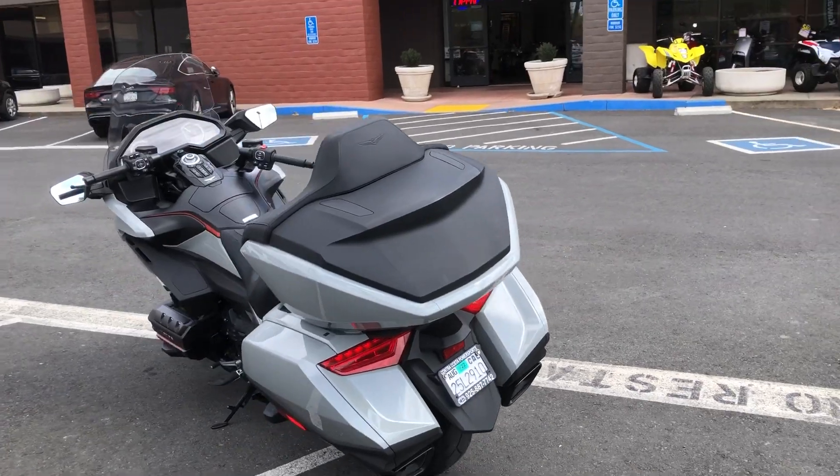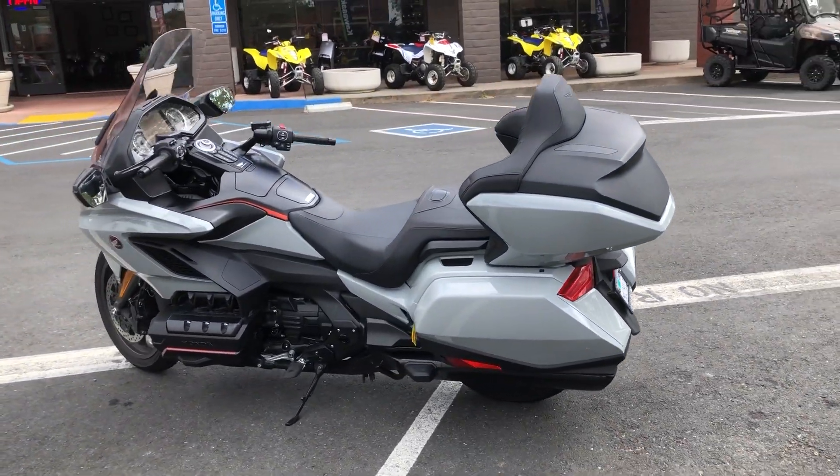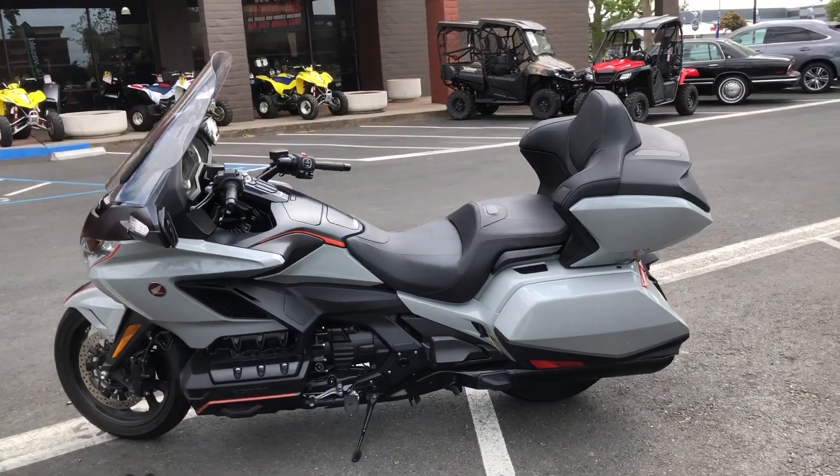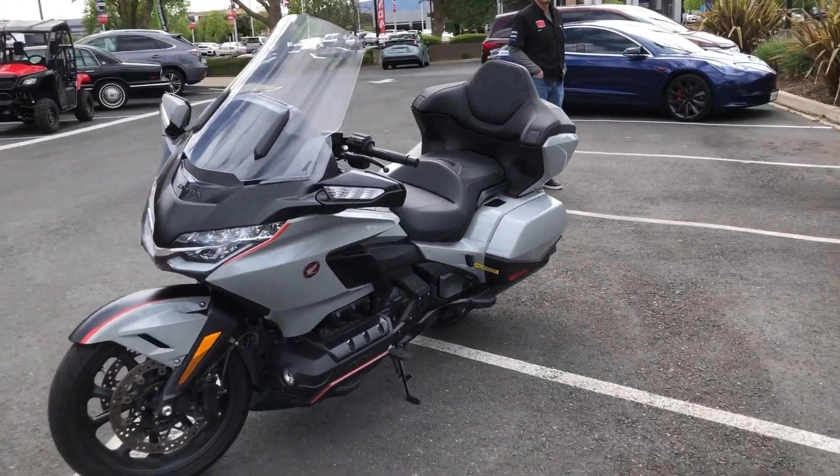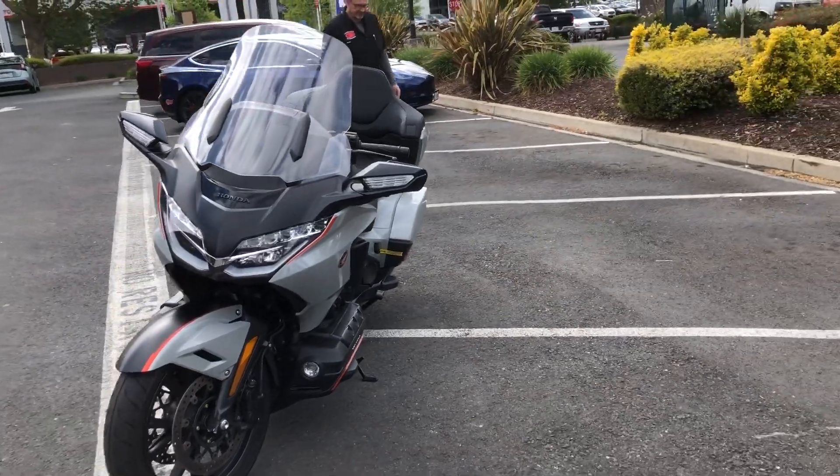This beautiful Gold Wing is priced to sell at just $24,499. Come on by and make your Gold Wing dreams come true in this unique gray color.